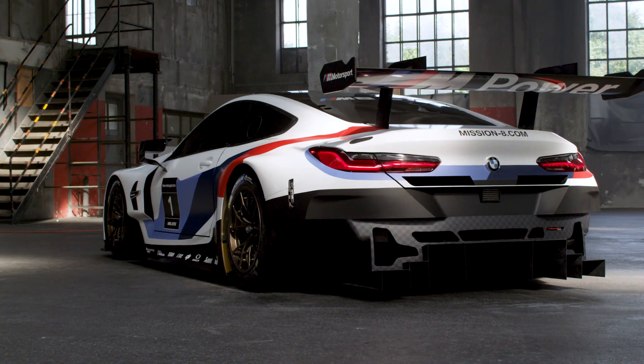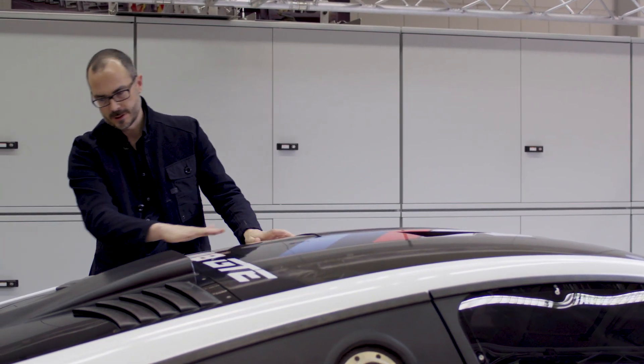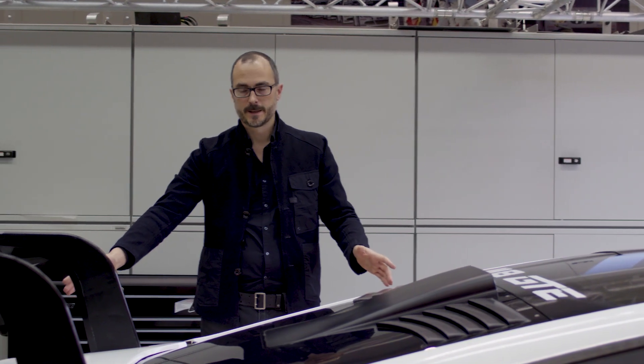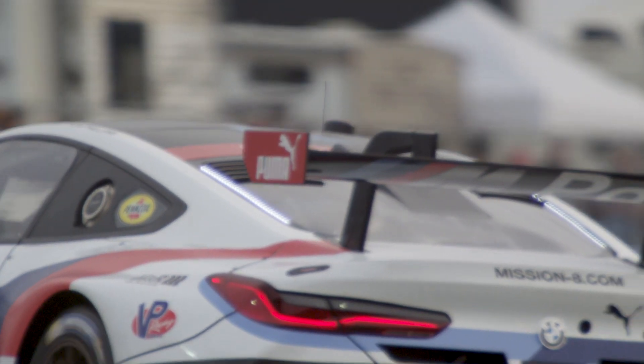I think the most striking aspect of the 8 Series really is the proportion, because we have this long hood, but then we have this gentle roof line going all the way down, actually to the wing. And so we have this swan neck style wing, and so the feed for the air going under the wing is incredibly smooth.